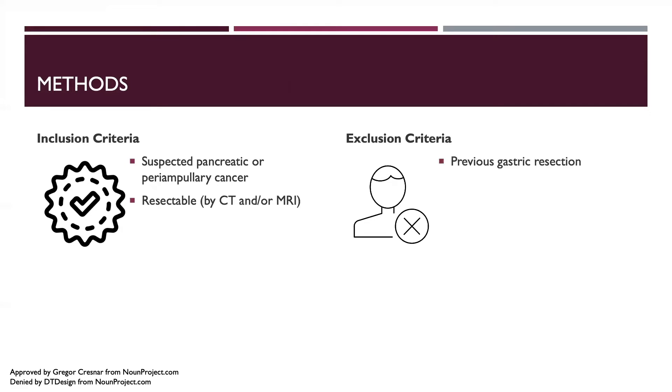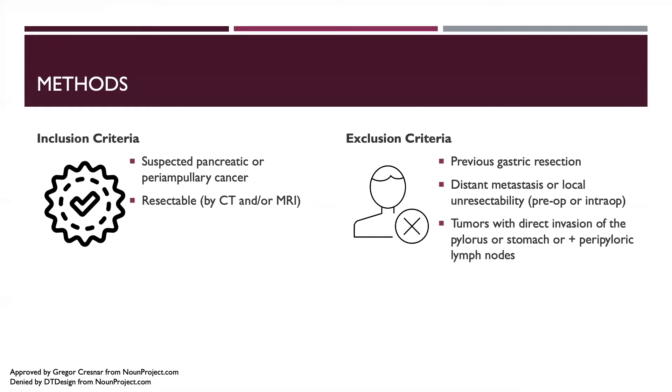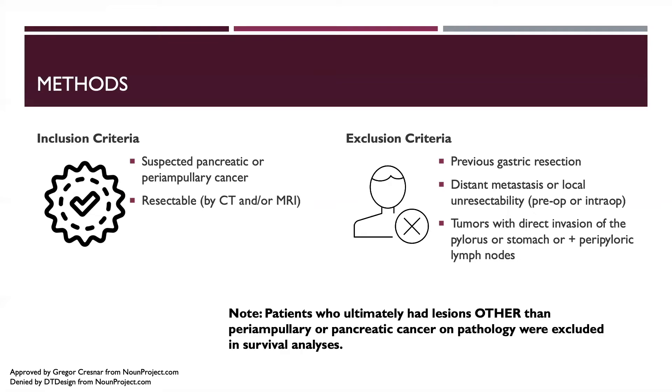Exclusion criteria included a previous gastric resection, distant metastases or local unresectability, tumors with direct invasion of the pylorus or stomach, or positive peripyloric lymph nodes. Of note, patients who ultimately had lesions other than periampullary or pancreatic cancer on pathology were excluded from the survival analyses.